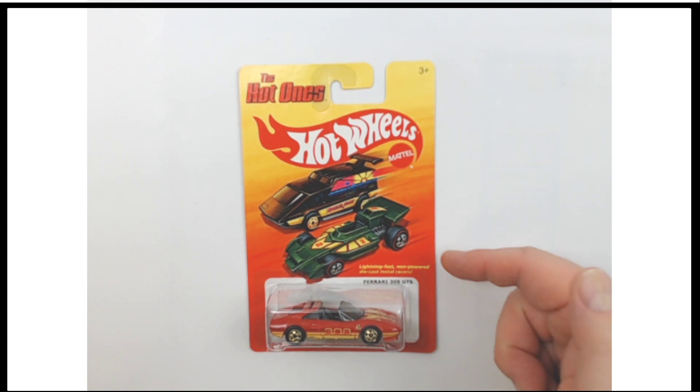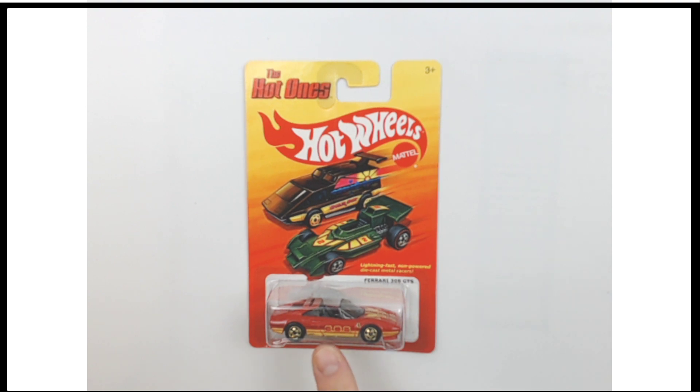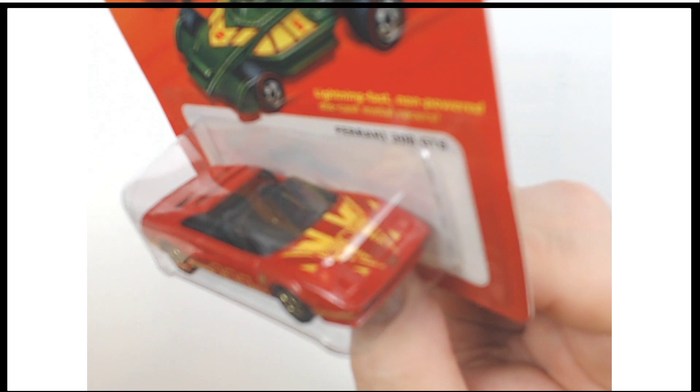Next up on the block: Ferrari 308 GTS from the Hot Ones Hot Wheels series. Look at that. It's nice in that orangish red with the yellow highlights. Such an 80s car — it's like watching Miami Vice. This is a pretty cool piece.